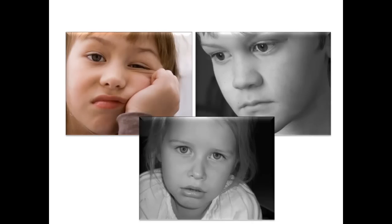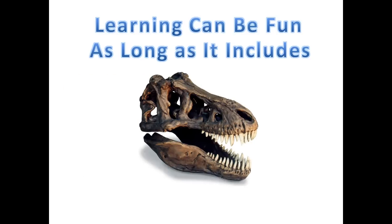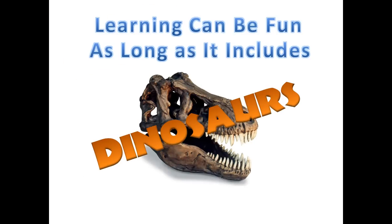Uh-oh. Looks like somebody told these kids they're about to learn. But it doesn't have to be this way. In fact, learning can be fun as long as it includes — you got it — dinosaurs.